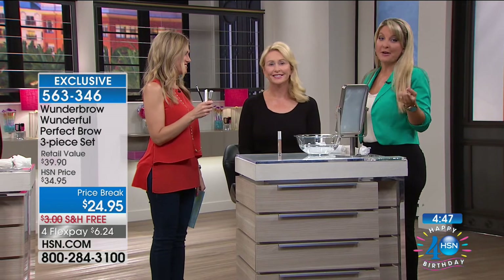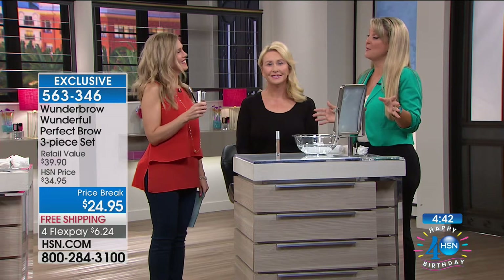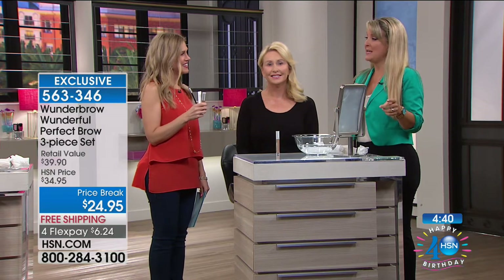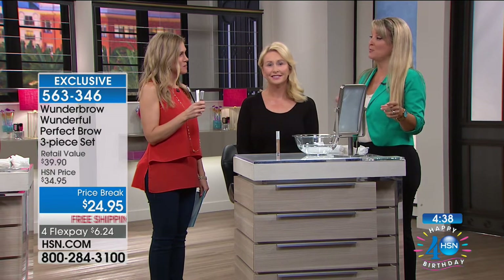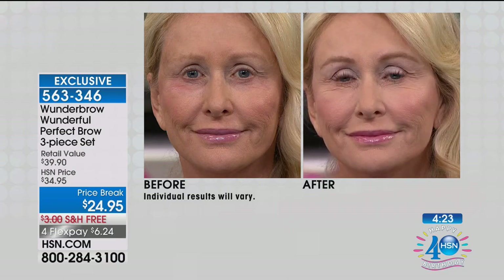Think about the value today with this angled brush. I will tell you right now — I've spent more than that on a really good angled brush alone. And your Wonder Brow, for all of you who have not experienced it, please understand — a little tiny bit goes a very long way. So this is going to last and last and last.